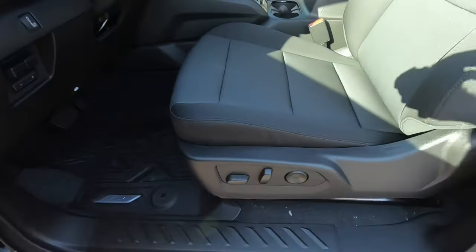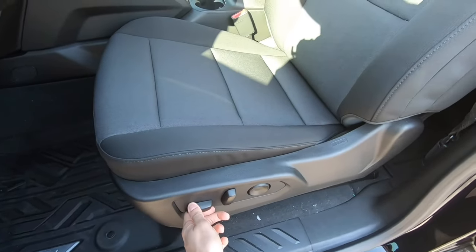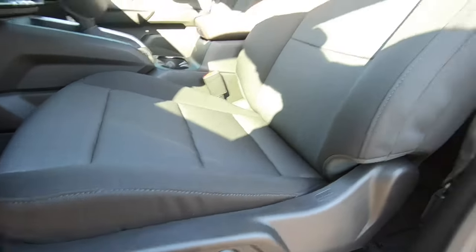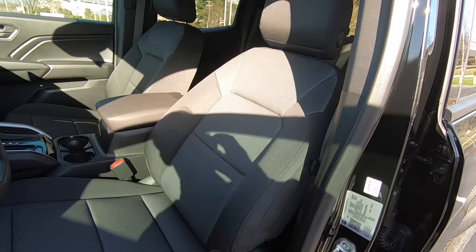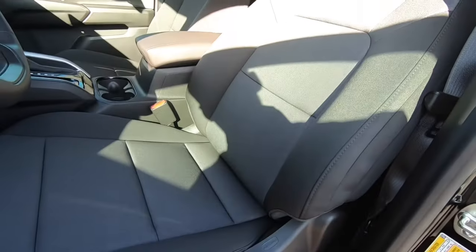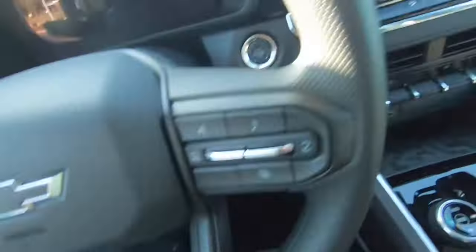For the driver's seat, we do have a power seat that'll go forwards and backwards. The bottom portion will go down or up, and we can also recline or decline the seat. You also do have lumbar support for the middle of the back. Let's go ahead and hop inside, start her up, and we'll take a look at everything.